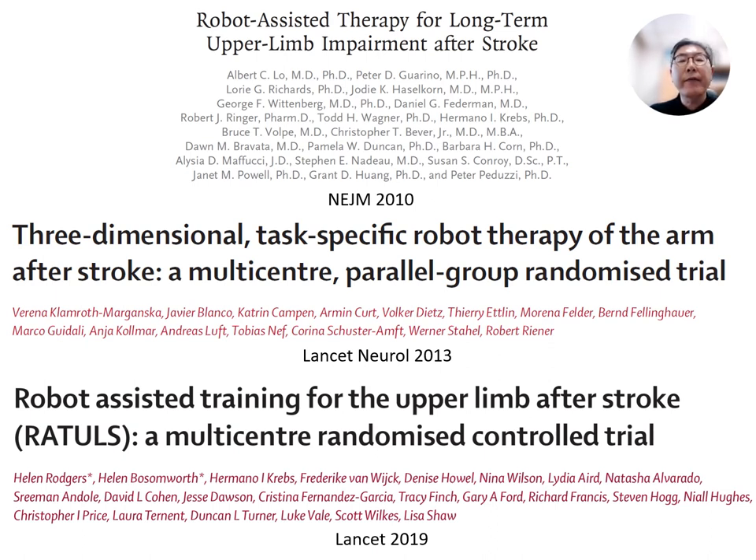In 2010, a significant multicenter randomized controlled trial conducted by Lowe et al. delved into robot-assisted upper arm therapeutic training. Patients were assigned to one of three groups: intensive robot-assisted therapy, intensive comparison therapy, or usual care. It was observed that at the 12-week mark, robot-assisted therapy did not yield a significant improvement in motor function compared to either usual care or intensive therapy. Another study conducted in Switzerland and the more recent RATL study also produced negative results, meaning that robot-assisted training failed to demonstrate a significant improvement in upper limb function after stroke in comparison to usual care.